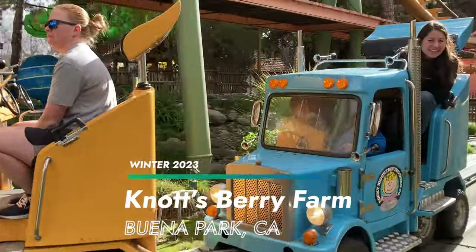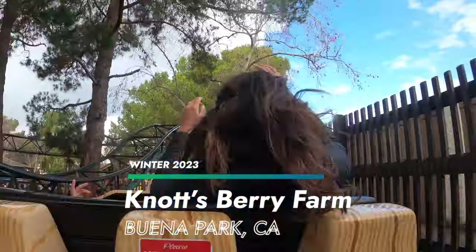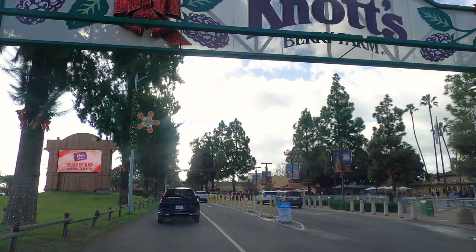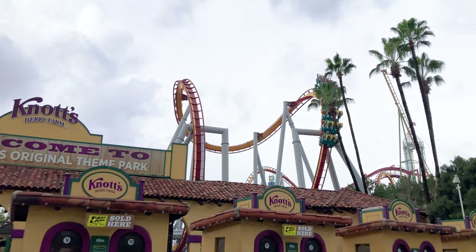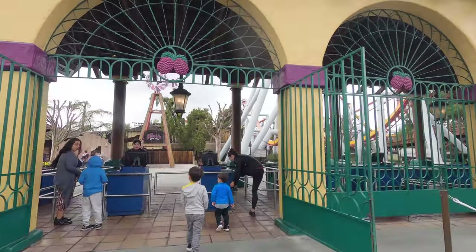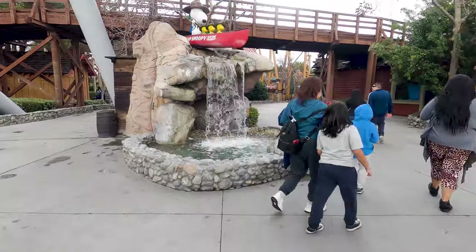We took a trip to Knott's Berry Farm in Buena Park, California. It's an amusement park in Southern California located close to Disneyland. It's known for great roller coasters and other thrill rides, but there's an entire section called Camp Snoopy with rides for kids.